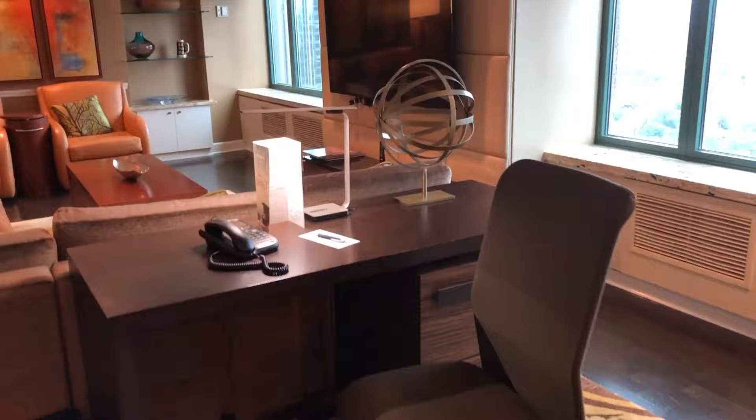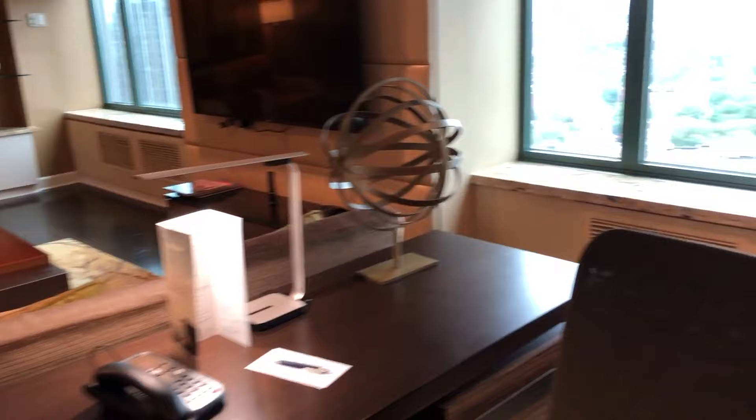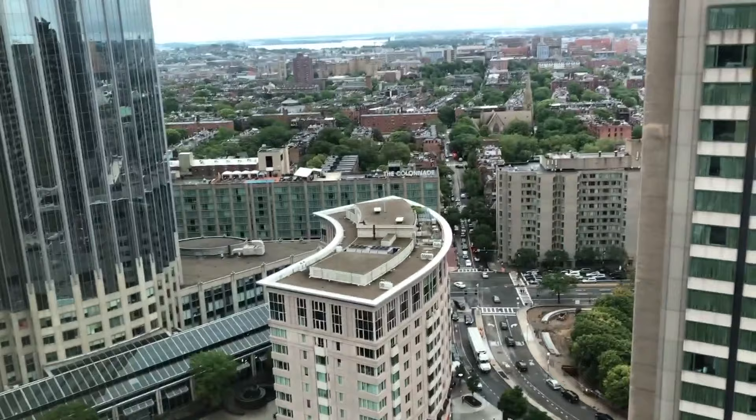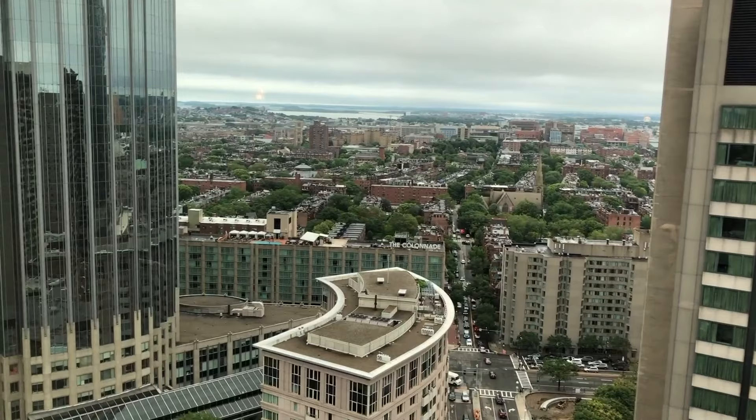So this is the Sheraton Boston — it's attached to the Prudential area. So you can go out, you can go shopping, you can go eat at some of the many restaurants without ever having to go outside. So even if the weather isn't the best, you still have access to everything. We're going to go exploring tonight and find someplace fun for dinner. I think Josh wants a lobster, so we're going to go scare up some lobsters. See you soon — bye!